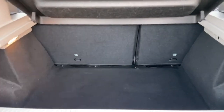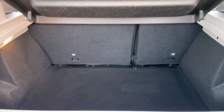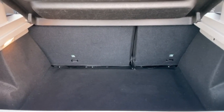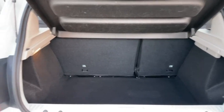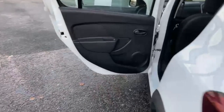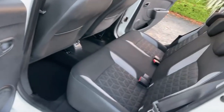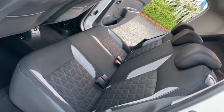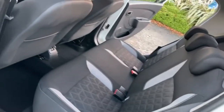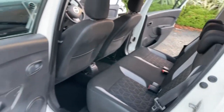You've got a really good sized boot with 60-40 split folding rear seats, and you can see the parcel shelf is present. Condition-wise it's all good — very little use in the back, and there's plenty of room back there for passengers as well.